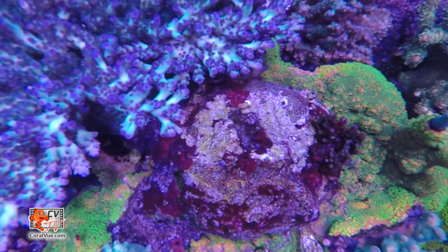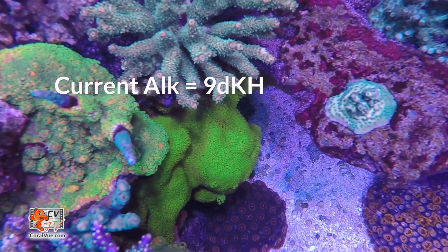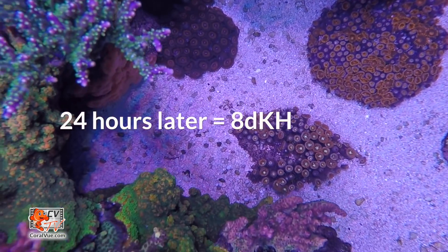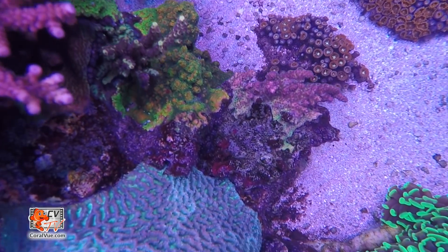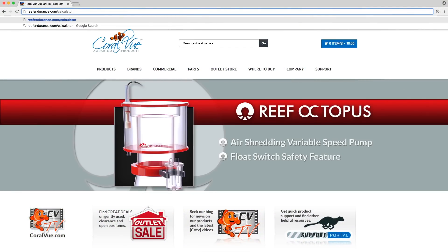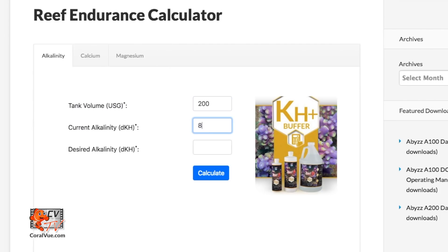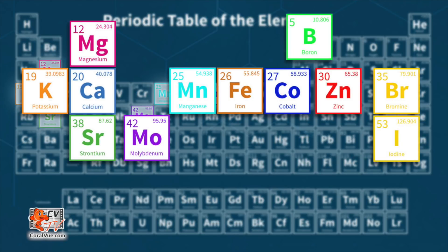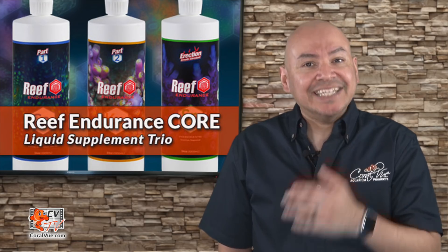Let's say you've done testing and your alkalinity is at 9.0 dKH and your calcium is at 425. You test again 24 hours later and notice your alkalinity went down to 8.0 dKH. Reef Endurance's simple-to-use calculator lets you plug in your numbers and easily figure out that you need 8 milliliters of part two to get your alkalinity back to 9.0 dKH. Since alkalinity and calcium are consumed at the same rate, you also add 8 milliliters of part one — and in those 8 milliliters, you're also adding the optimal amount of trace elements. It's that simple!